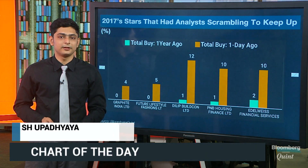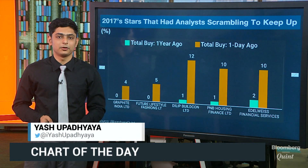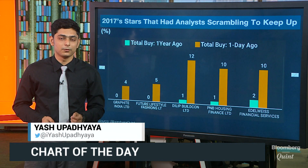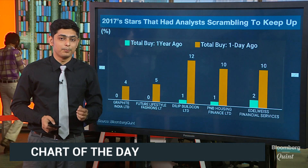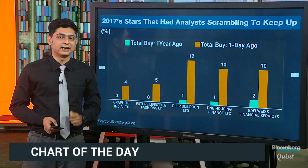We have five stocks which have not only given handsome returns over the last one year, but have also caught the analysts' attention. Let's take a look at Graphite India. The stock has seen a 12x move over the last one year and has a total of four analysts having a buy rating, compared to zero over the same period last year.